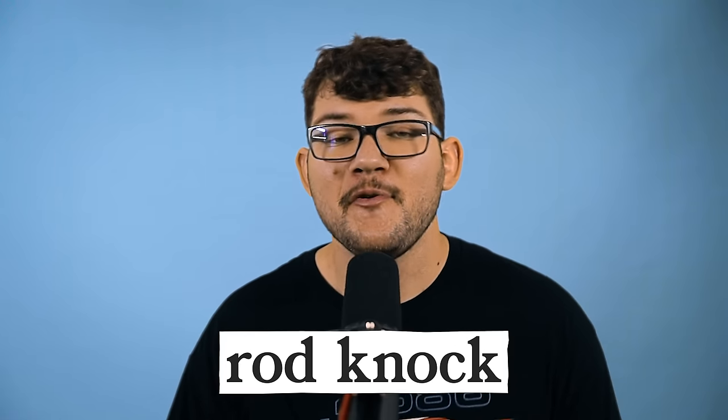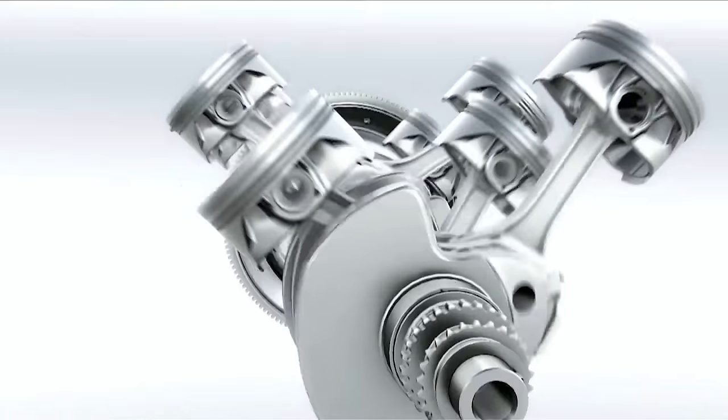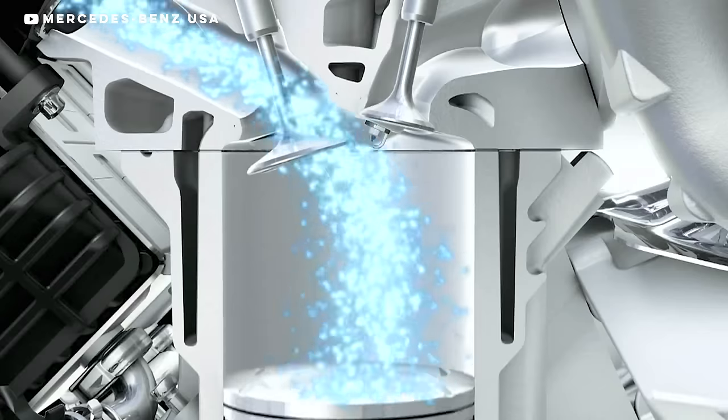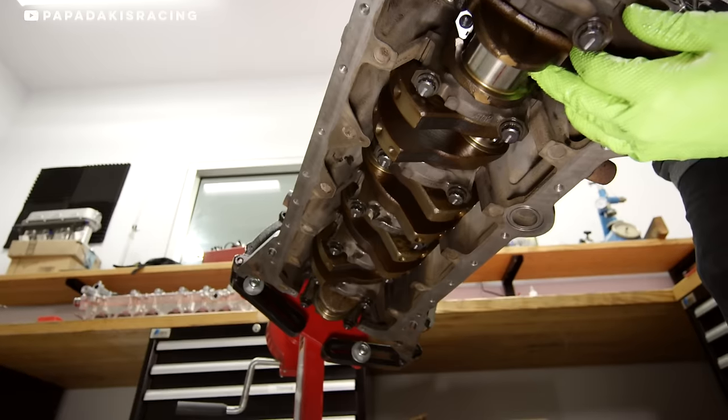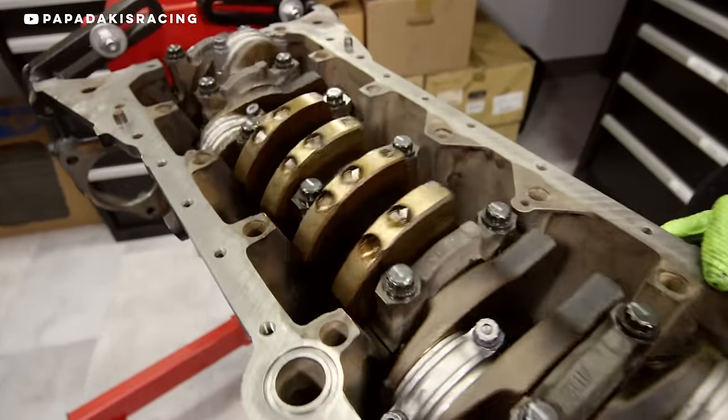Rod knock — if you hear a repetitive knocking coming from your engine, it might be rod knock. Your piston is connected to a rod, which is then connected to your crankshaft. There are bearings at each end, and if you run too low on oil or go too hard on your engine, you can damage that rod bearing, meaning metal on metal contact. Your engine might be toast.